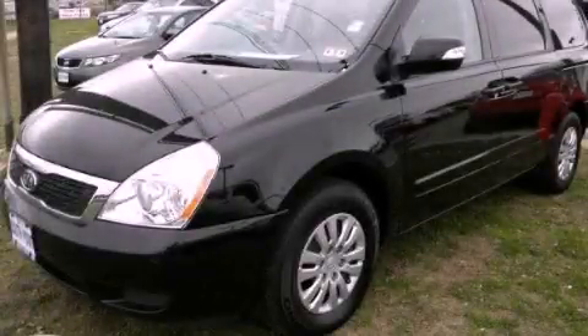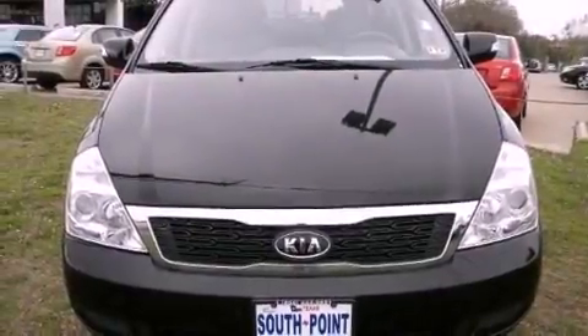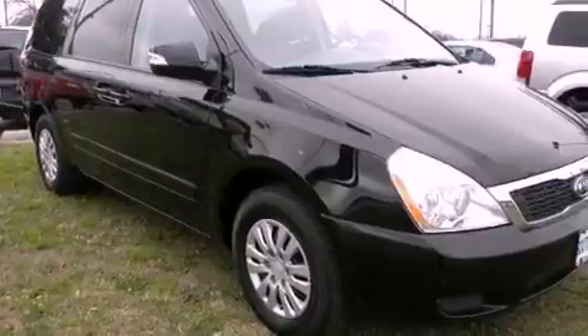This is a 2011 Kia Sedona, a vehicle that can carry what you need so you can drive comfortably. It has a 3.5-liter six-cylinder engine and an automatic transmission.